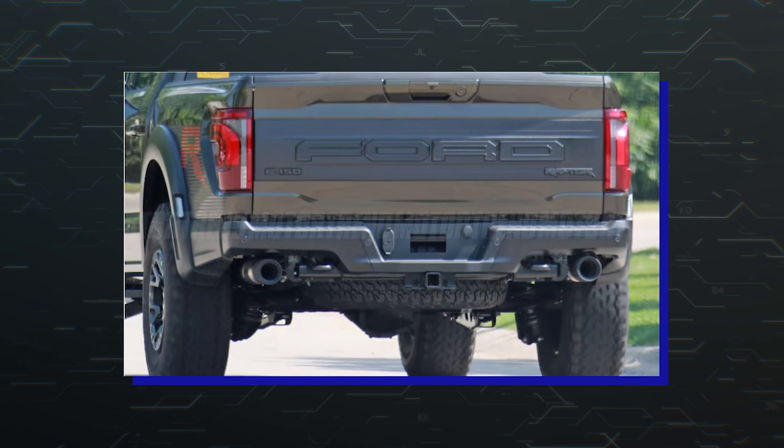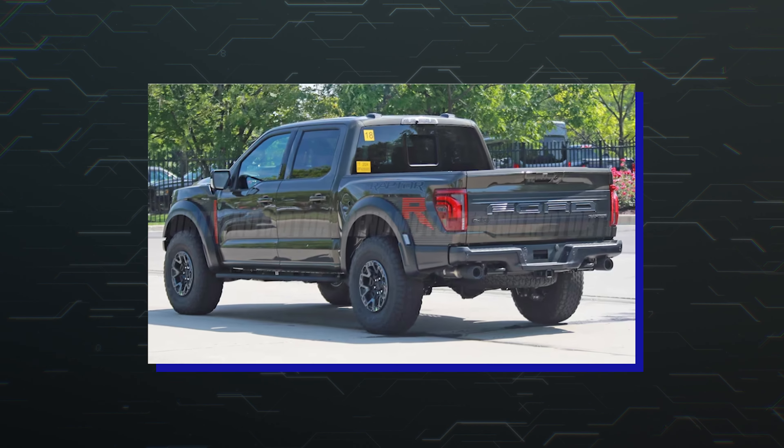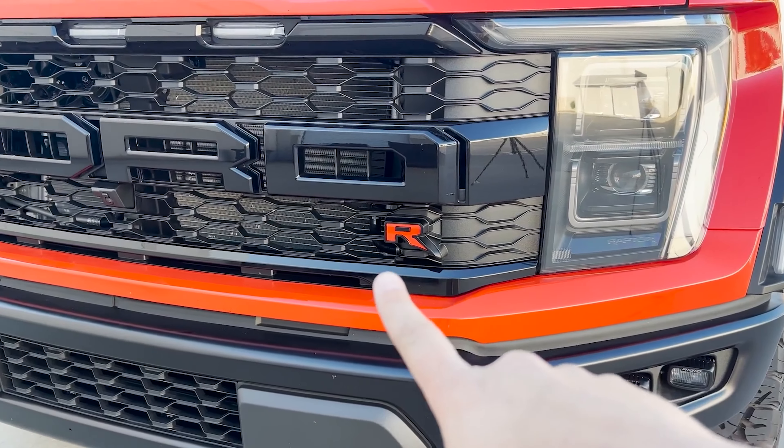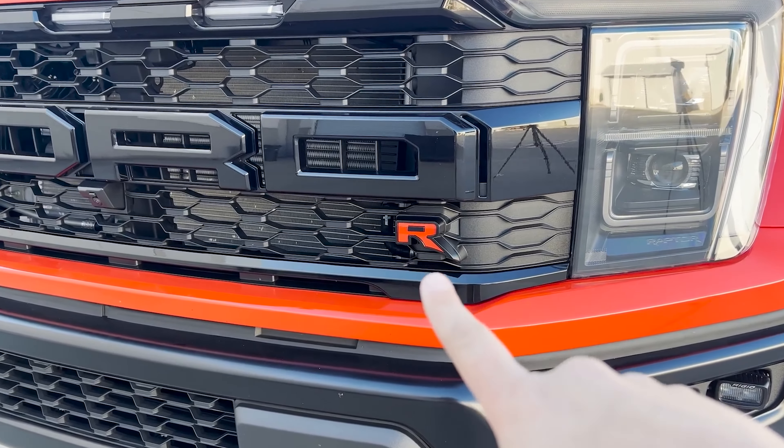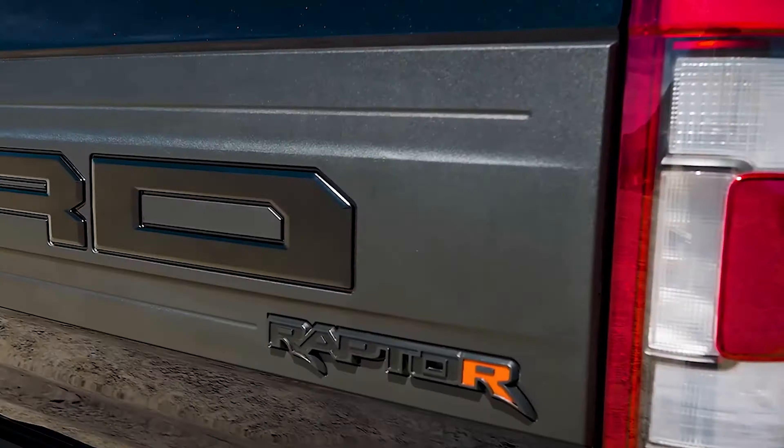At the rear, the only change we see is with the taillights. The light's shape is the same, but the structure and elements are fresh for 2024. And of course, there is the prominent Raptor R branding on the bed, which is also new for 2024.